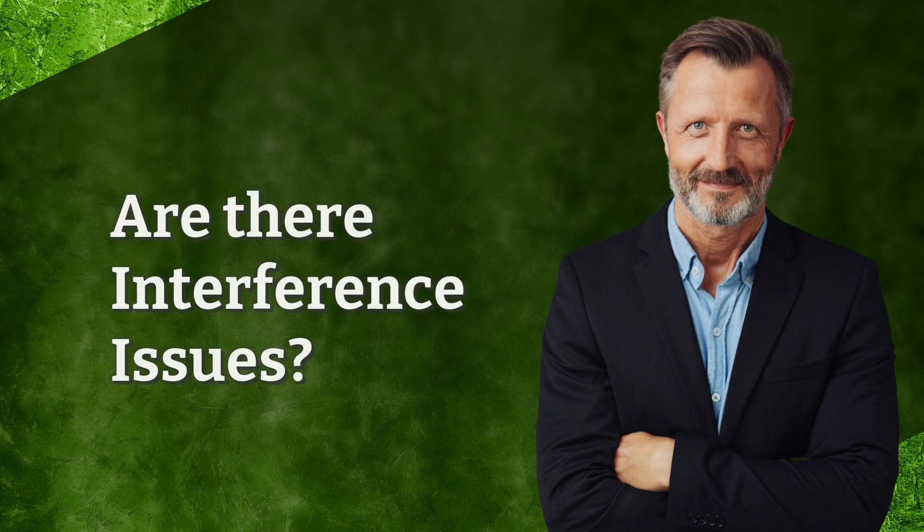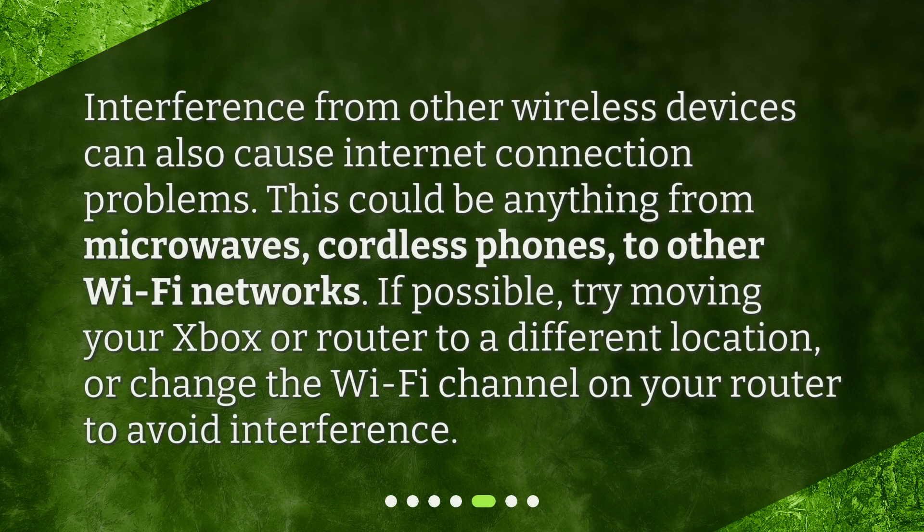Are there interference issues? Interference from other wireless devices can also cause internet connection problems. This could be anything from microwaves, cordless phones, to other Wi-Fi networks. If possible, try moving your Xbox or router to a different location, or change the Wi-Fi channel on your router to avoid interference.